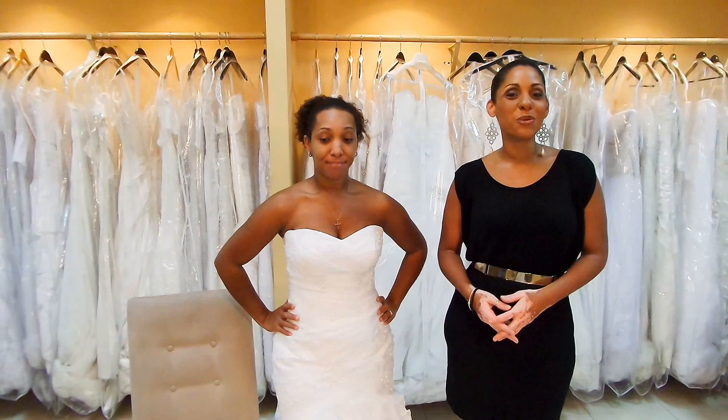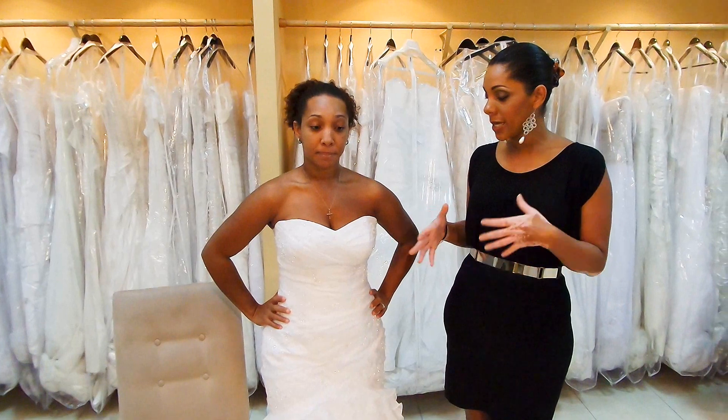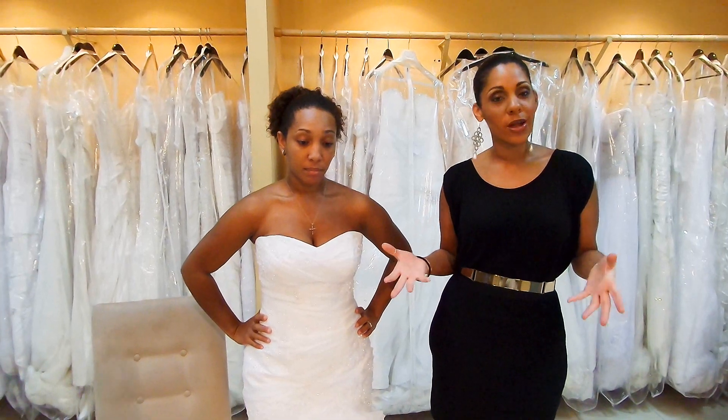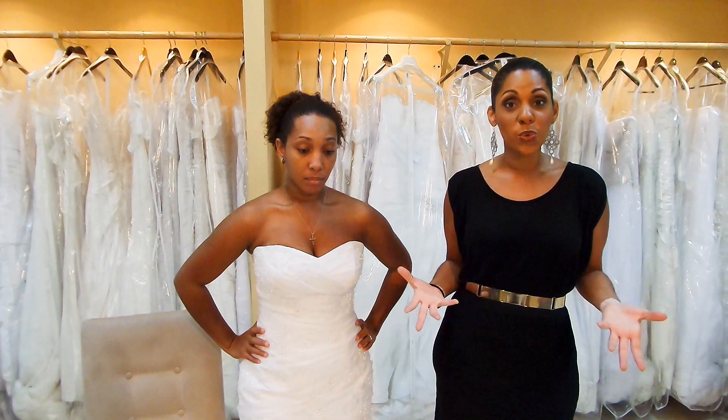Hi Belles, it's Sarah Stanford here with your BBT. What I want to talk about today is a particular issue that a lot of brides have when they come to the store. Part of my job here at Bliss is not only to find you the perfect dress but also to help educate you along the way.